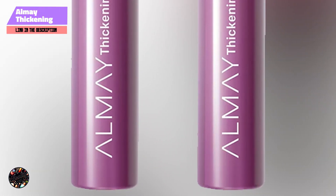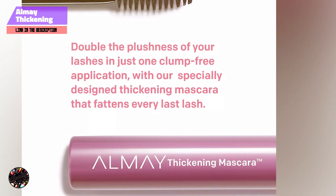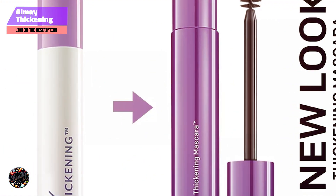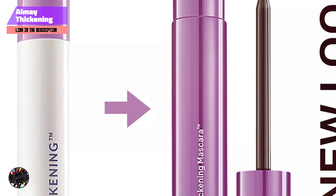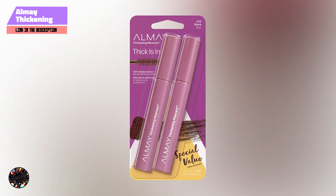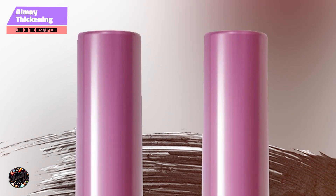Selecting the right mascara can significantly impact your beauty routine, and with these top 5 options from Walmart, you're sure to find the perfect match for your lashes. Whether you're after bold volume, dramatic length, or a natural, enhanced look, these mascaras offer something for everyone. Each product provides unique benefits, ensuring that you can achieve the lash look you desire without compromise. Make sure to check these out on your next Walmart run and find the mascara that best suits your style and needs.